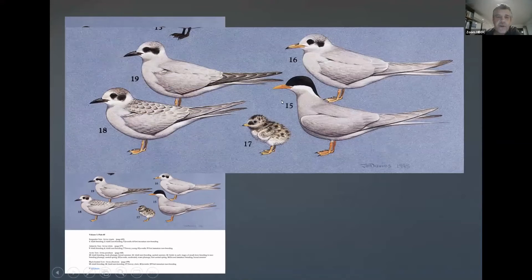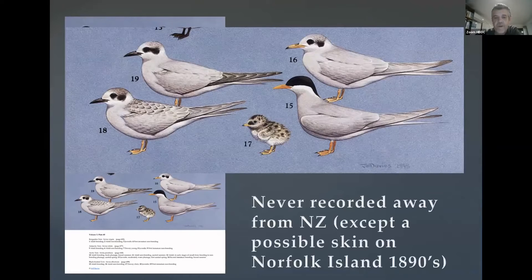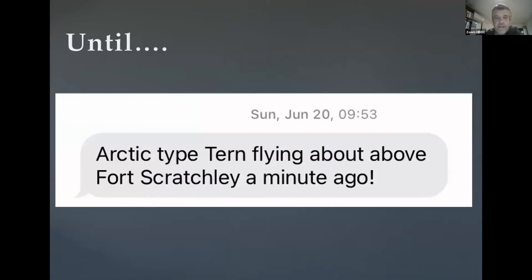So this is the plate that shows the Black-fronted Tern at all ages and breeding and adult plumages. It's pretty unmistakable, I think. I don't really think that this bird would have gone unnoticed, obviously by non-birders, but yeah, it wasn't really on the radar. And as I said, it hadn't been recorded outside of New Zealand until the 20th of June.